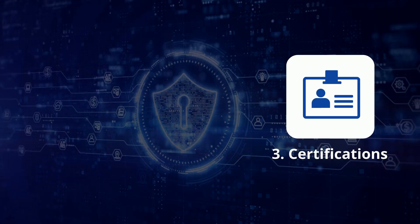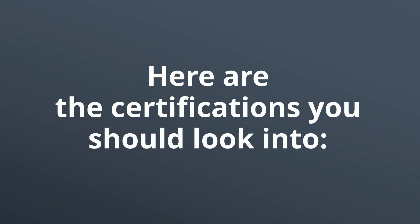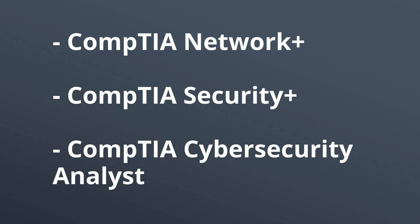The third major thing you need is certifications. Although some jobs might not require them to hire you, they're a great thing to have. Here are the certifications that will heighten your knowledge and make you more attractive to hiring managers: CompTIA Network+, CompTIA Security+, and CompTIA Cybersecurity Analyst. If you master these three areas, you'll most likely have a long-lasting career in the industry.